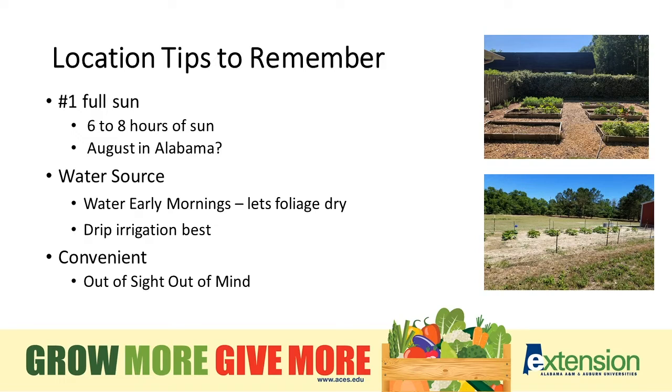Convenience — out of sight, out of mind. It's nice to have a garden space that you can see every day. You're planting those plants in the ground and going 45 to 120 days to maturity, so we've got to care for them every day. We need a site that reminds us to go out and check the garden, do a little scouting for disease and weeds, and make sure we don't have insect pressure. If it's convenient and close, we see it every day and stay on top of it.